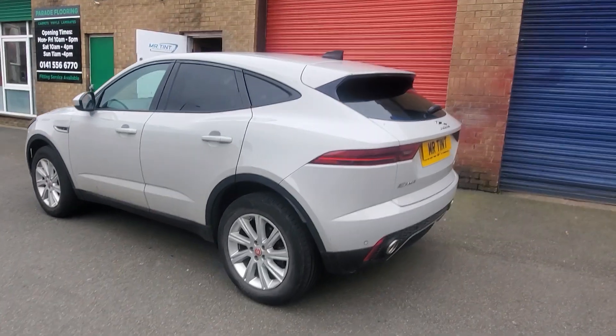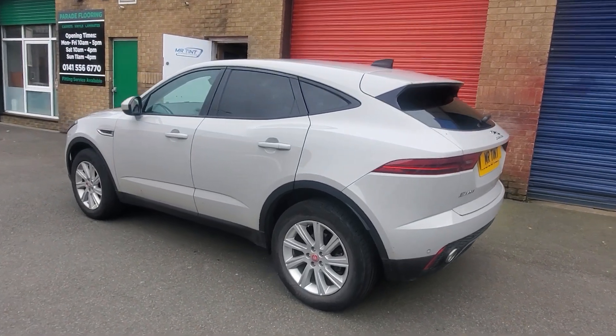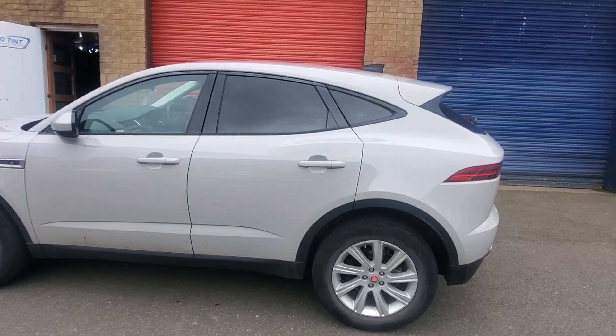Hi folks, got a Jaguar E-Pace re-paste in, which came in with a 5% limo black. Two rear doors, two wee quarters there, and then the heated rear screen.